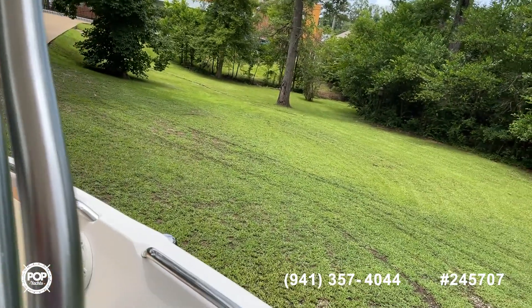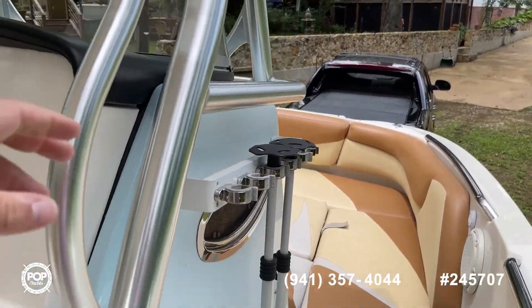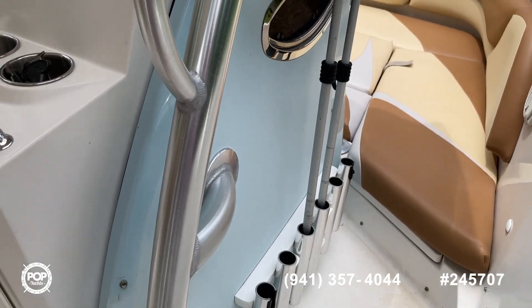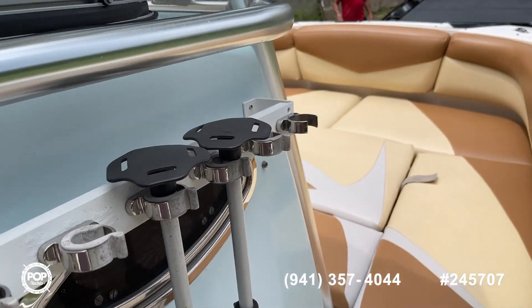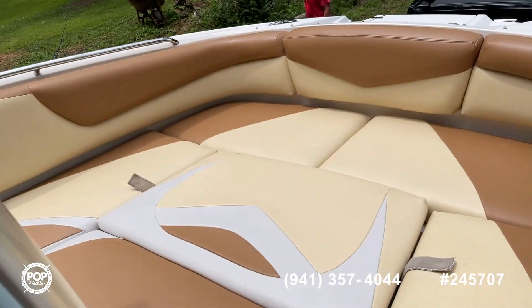Moving around to the front, you'll see some of the versatility of the boat. The boat does come equipped with rocket launchers, so plenty of accessory storage for grab poles and fishing rods.